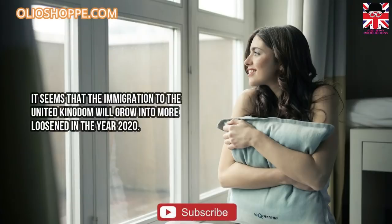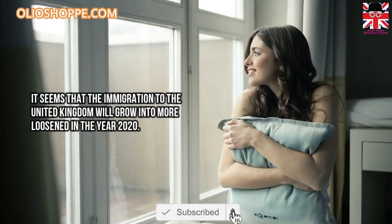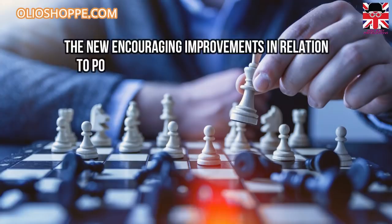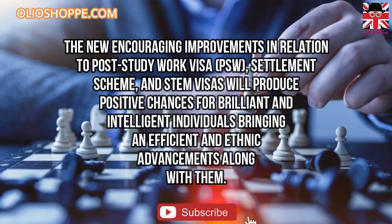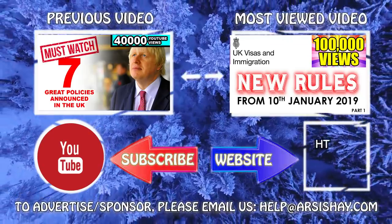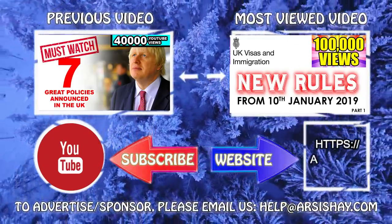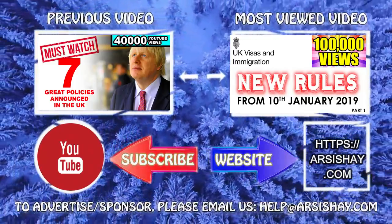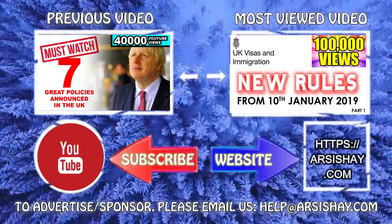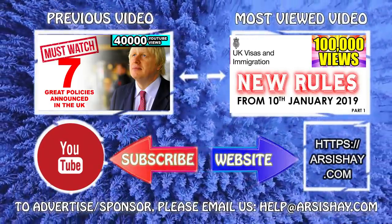It seems that immigration to the United Kingdom will become more transparent in 2020. The new encouraging improvements in relation to the post-study work visa (PSW), the EU settlement scheme, and STEM visas will produce positive opportunities for talented individuals, bringing effective advancements along with them. This concludes our video for today — please support us by subscribing to our channel and comment below if you want to know more about UK visa and immigration updates. We wish you a happy new year.